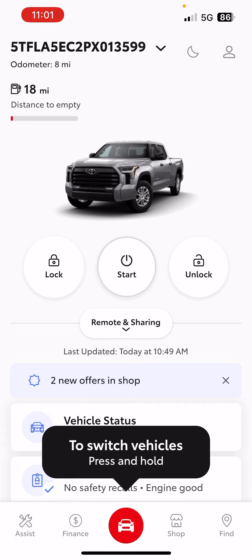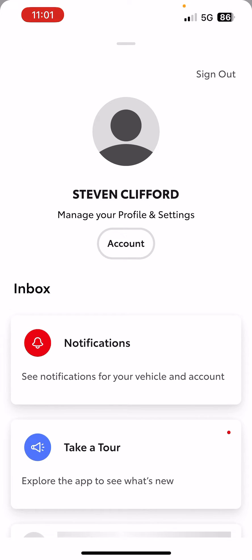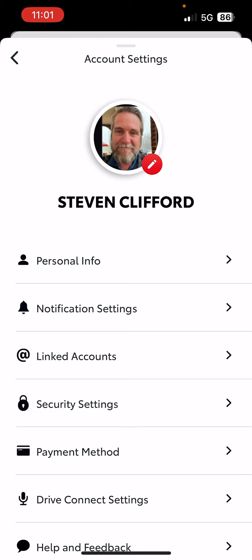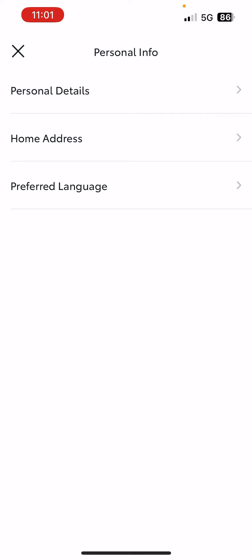You would think that you would touch this little button up in the top right corner with your picture to your account profile, and hit account and personal info and your home address. That's not how it works.